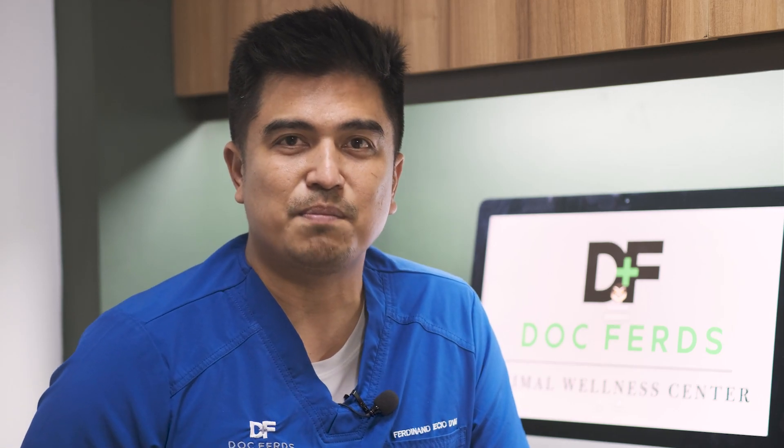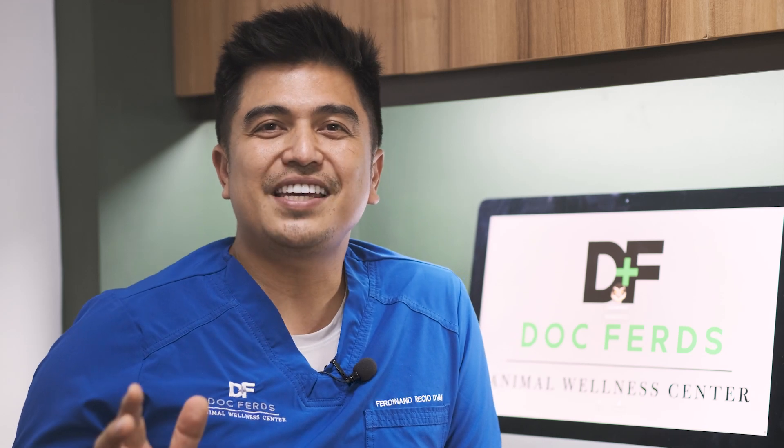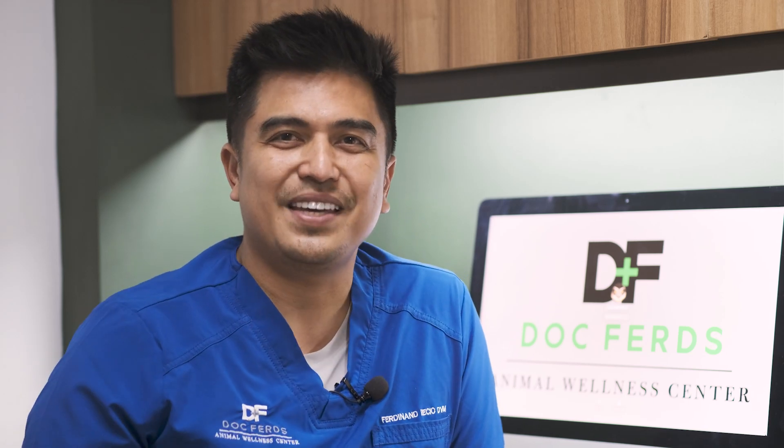So that is it, guys. If you have questions, please use the comment section below and I will try my very best to answer them. If you want to see me personally for a consult, you can visit any of our three clinics and we can make an arrangement, or see any of our very competent veterinarians at Doc Fertz Animal Wellness Centers. Please visit our other videos too — you may learn a little thing or two. Thank you very much for watching and see you again next week.